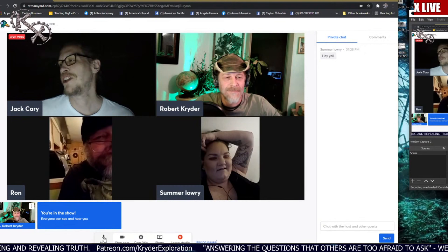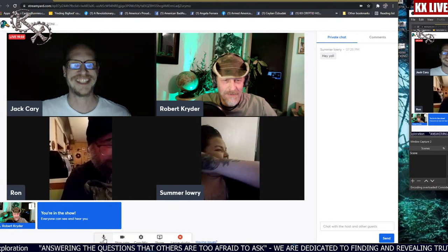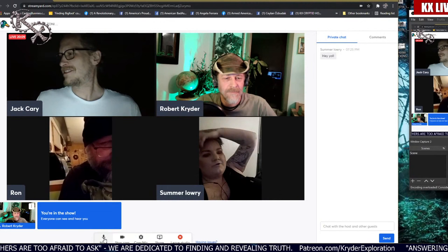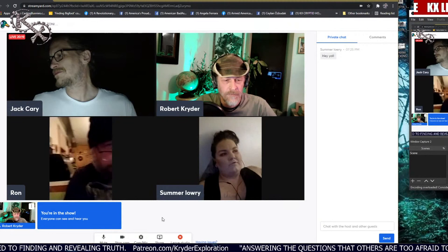Mark was trying to log in with all of us by calling Jack on Facebook. We sent him the link — it's in the group chat. Summer had trouble too; it was opening in a secondary browser, so she had to copy and paste it into Chrome. She's just on her phone and not very tech-savvy, but it worked out.